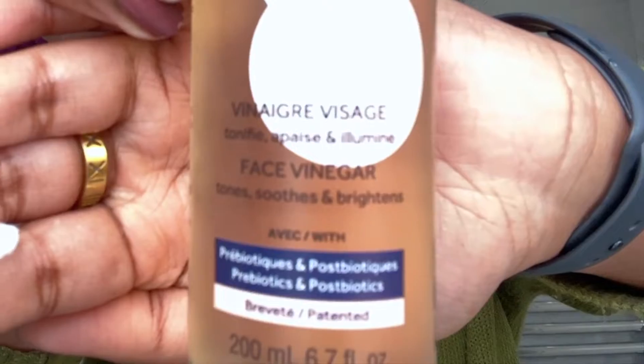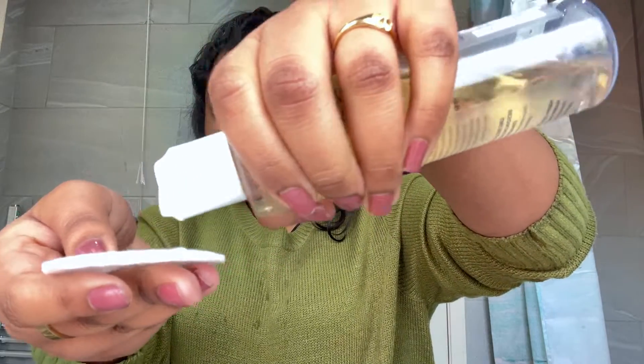Now I'm just going to be using some toner. Toner is actually a new step in my skincare routine, so I try to use it whenever I remember.